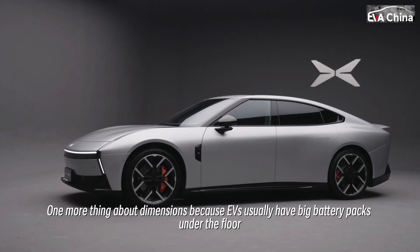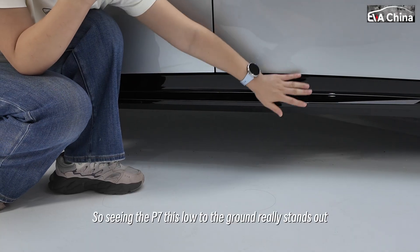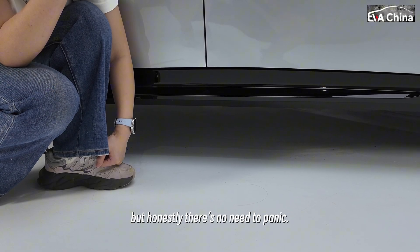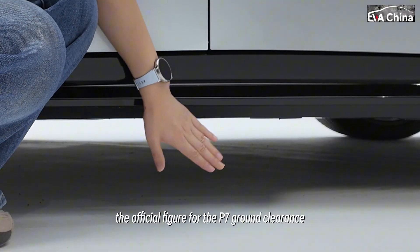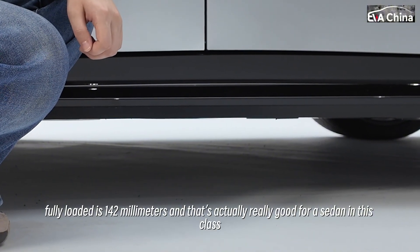One more thing about dimensions: because EVs usually have big battery packs under the floor, their ground clearance is often quite low. So seeing the P7 this low to the ground really stands out. Now, this is the point where a lot of people start to worry — but honestly, there's no need to panic. In normal mode, the official figure for the P7's ground clearance fully loaded is 142 millimeters, and that's actually really good for a sedan in this class.